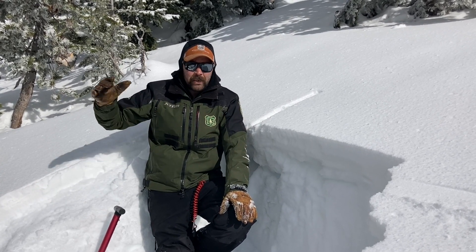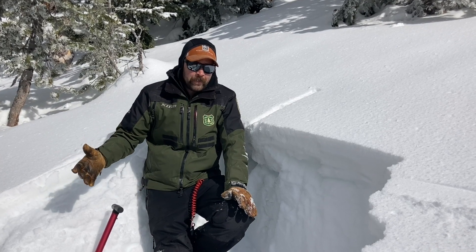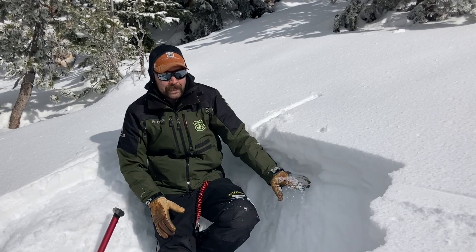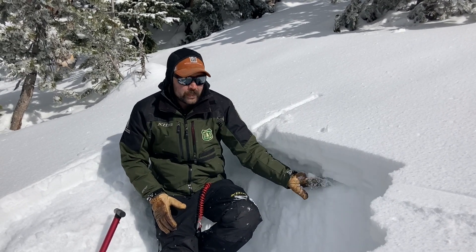Starting tonight, tomorrow, the next couple days we're supposed to hopefully get a decent bit of snow. As we put that load on top, I expect to start seeing avalanches on these weak layers.